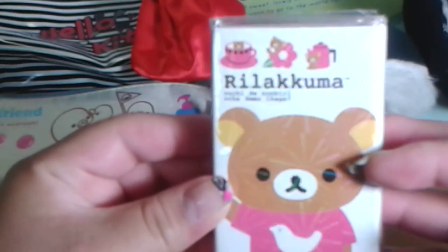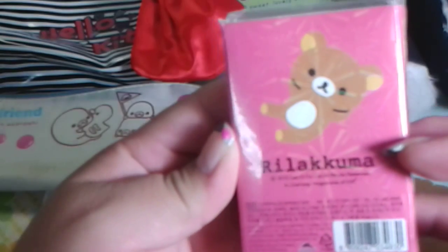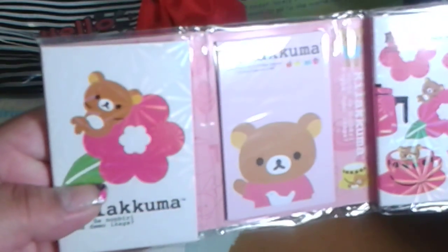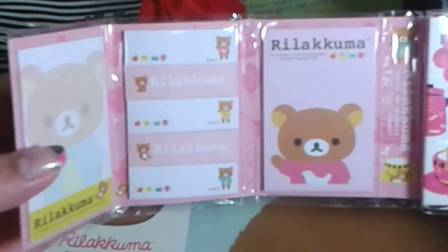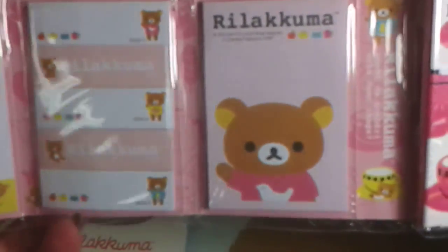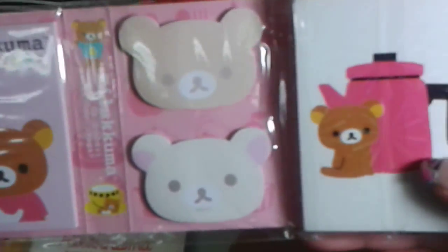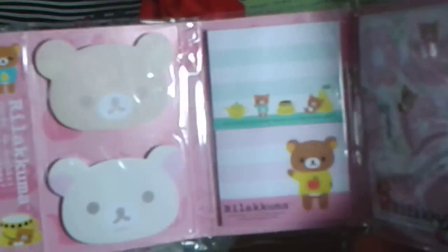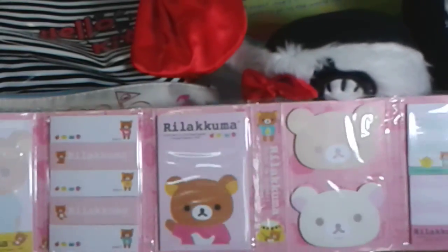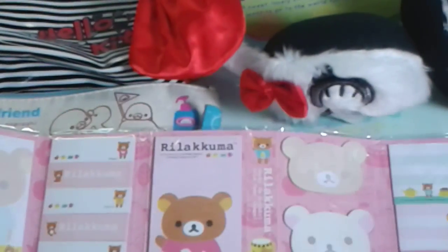Next is this Rilakkuma foldable memo pad. It's really beautiful with those holographic stars all over it, and it looks like a little tea time set. If we unravel the first layer, inside there are some memo sheets, then some sticky notes, then Rilakkuma waving hello, then Rilakkuma and Korilakkuma heads. Unravel one more time and we have the more detailed memo sheets — it looks so beautiful. I always wanted one of these and I'm so happy I got one.